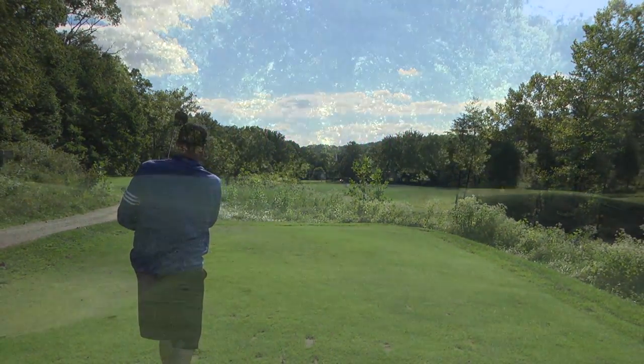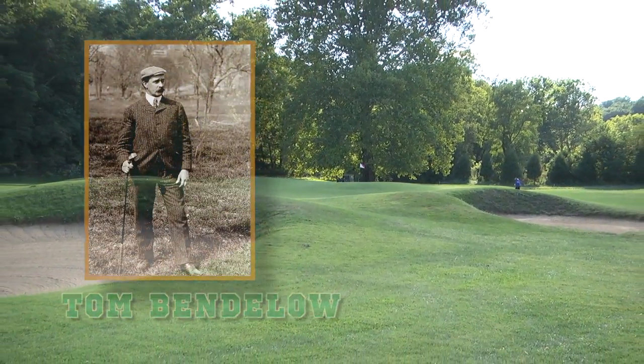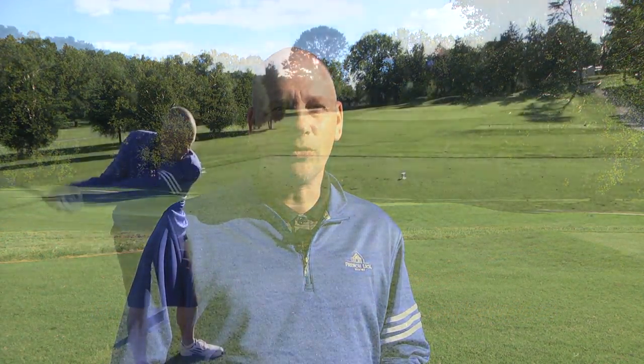The Valley Links course was designed by Tom Bendelow as one of the first golf courses here, along with the Ross. It's a perfect complement to both the Donald Ross and the Pete Dye course. You get a lot of families that come out here that want to play, beginners that want to play a shorter golf course that doesn't take as much time. It's just a fun golf course to play.